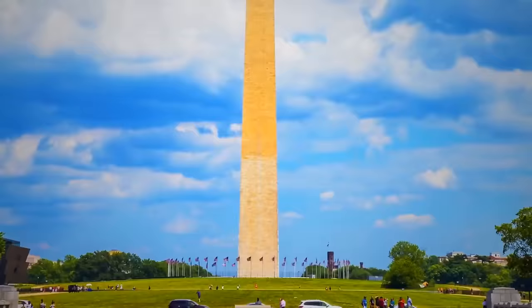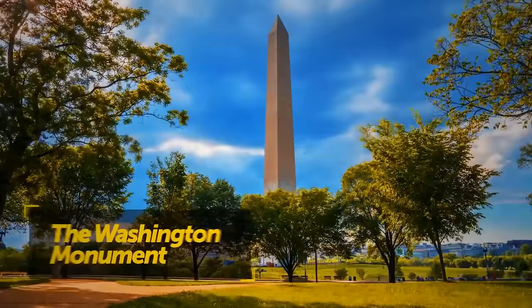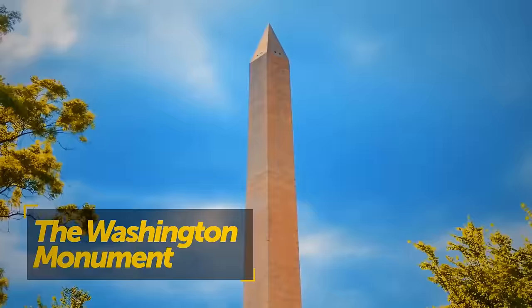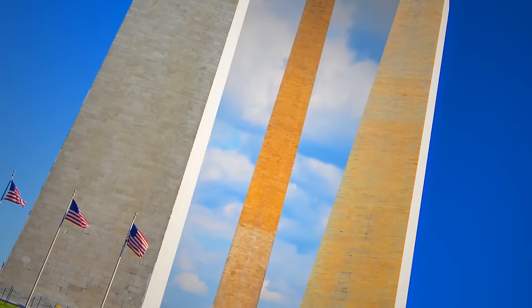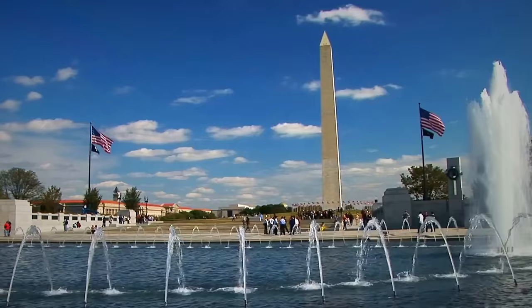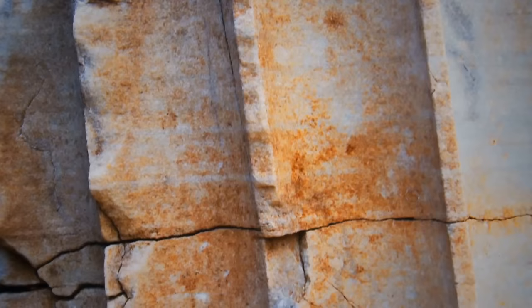The Washington Monument is one of the most important national monuments of the United States, with over half a million visitors each year. Constructed to commemorate George Washington, the first American president, it has two different colors — and it's not a design choice. The Washington National Monument Society ran out of funding, and the project was put on hold in the 1850s. It took another 25 years to resume construction, and the upper two-thirds were finished in 1884 using marble from a different location.